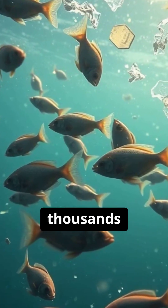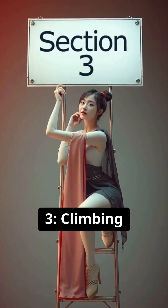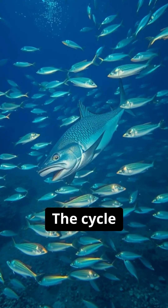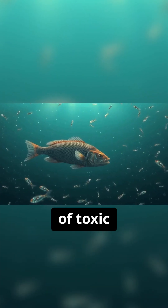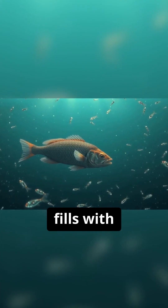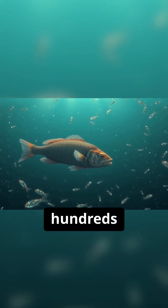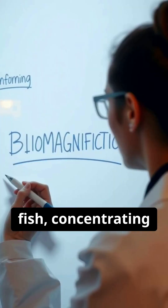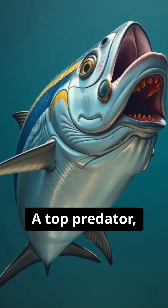Until they become little poison pills, thousands of times more toxic than the water around them. Section three: climbing the food chain. The cycle accelerates up the food chain. A small fish eats thousands of toxic plankton and its body fills with plastic — that's bioaccumulation. Then a bigger fish eats hundreds of those smaller fish, concentrating the toxins — that's biomagnification.